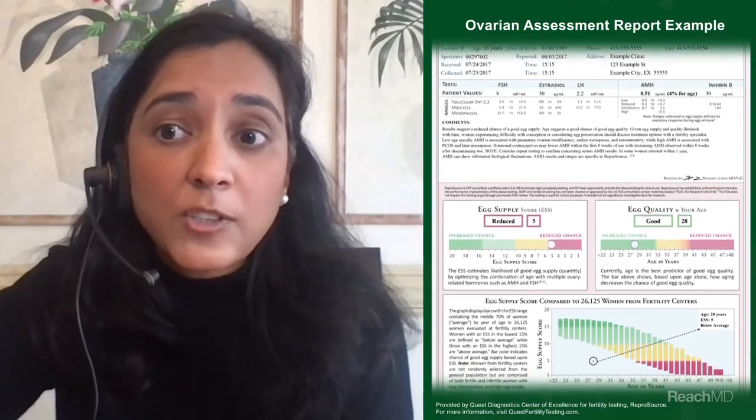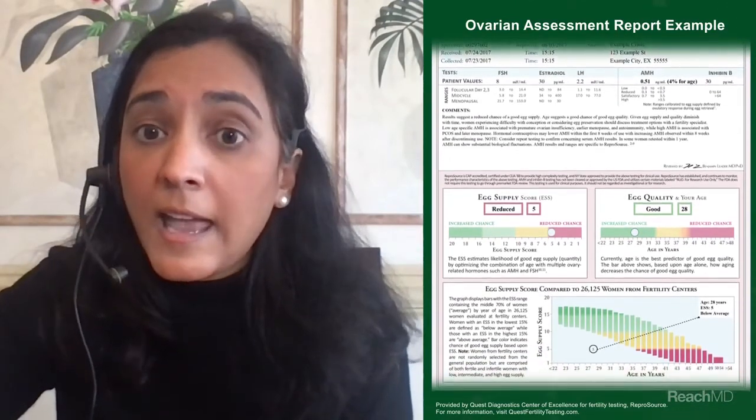This identifies a patient who needs to be referred immediately and that may need more aggressive treatment at the onset. Ovulation can be assumed by cyclic periods or with a luteal phase progesterone level. A TSH should be done as well.